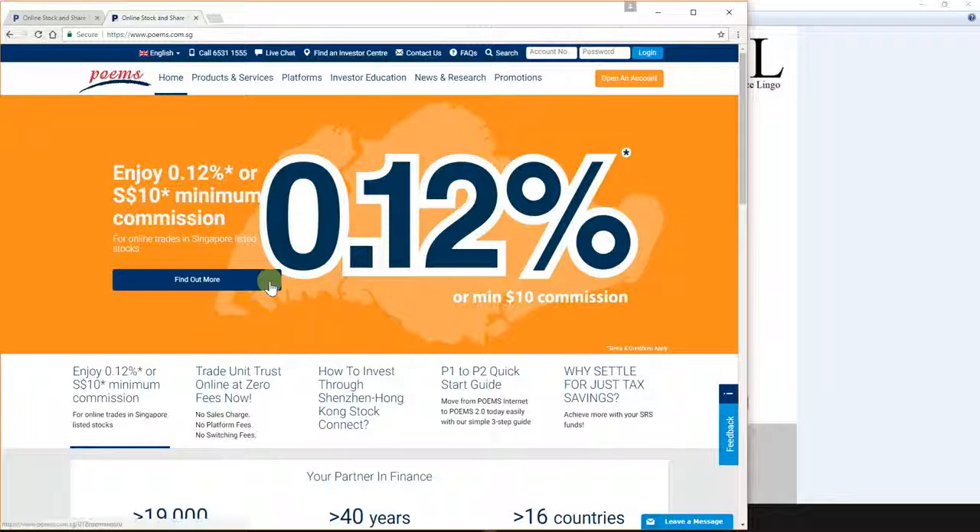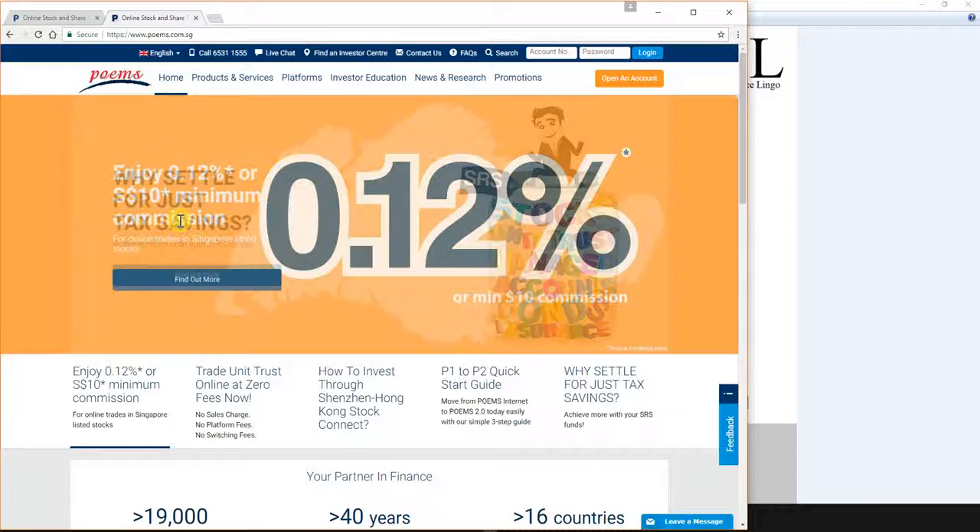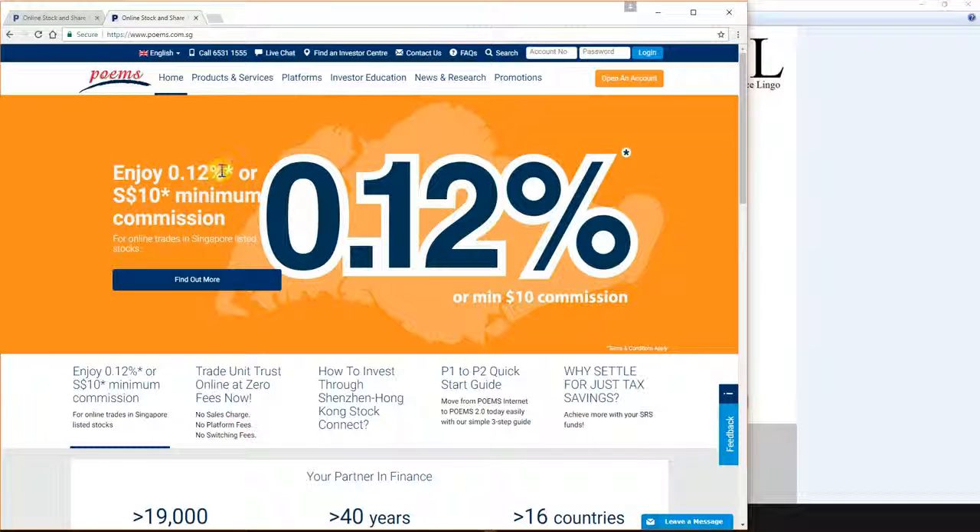Here is the recent promotion started off for 2017 by Phillip Capital. They are offering a cash trading account at a minimum of $10 brokerage fee and they charge 0.12%. This is the lowest I have ever seen offered to retail customers in my past 10 years — I have never seen such rates — and this is very attractive.